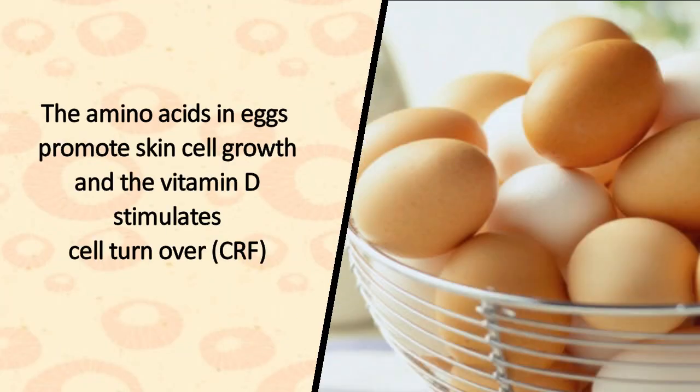9. Eggs. The amino acids in eggs promote skin cell growth and the vitamin D stimulates cell turnover.